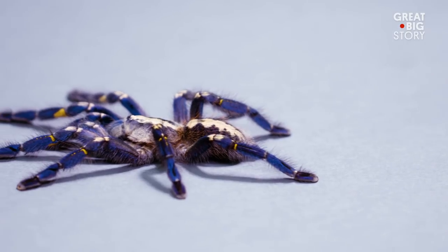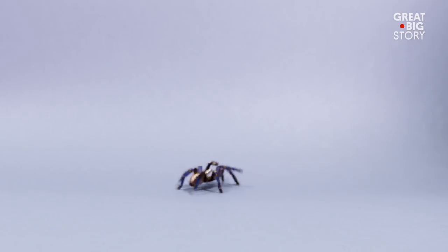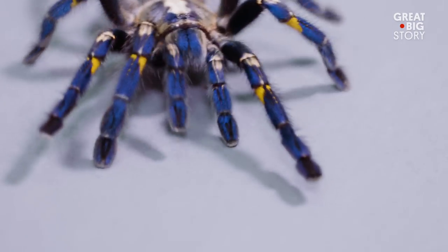The Goudi sapphire tarantula lives in the forests of East Goudi India, hence their name. They are very quick and can defend themselves if they feel threatened.